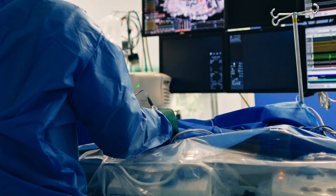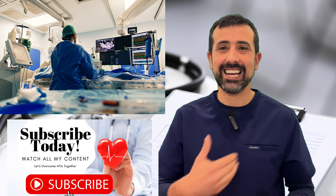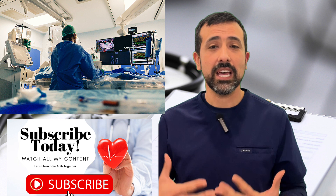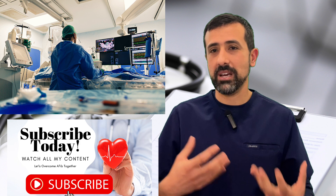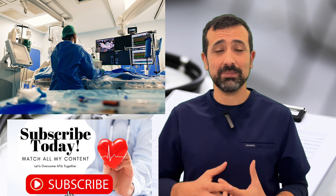What is a catheter ablation procedure? An ablation procedure is a more aggressive option to get out of atrial fibrillation. It involves going through your groin, taking catheters up to your heart, and making strategic burn marks in the left upper chamber of your heart, which is where most AFib comes from. In general, an ablation procedure works better than a cardioversion, but it's also a more aggressive procedure, so you have to weigh the pros and cons and the risks and benefits of both.